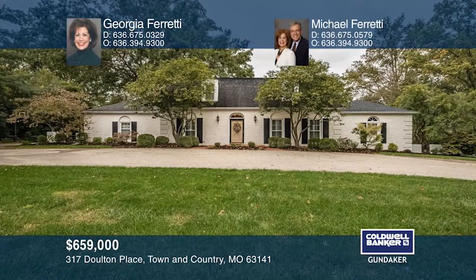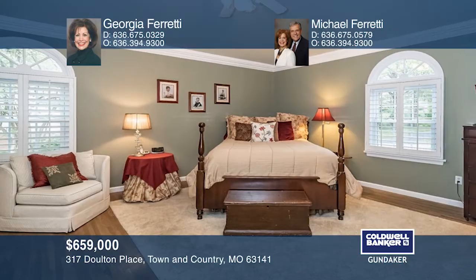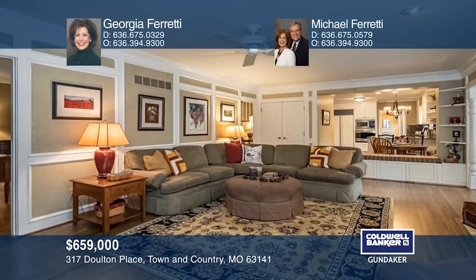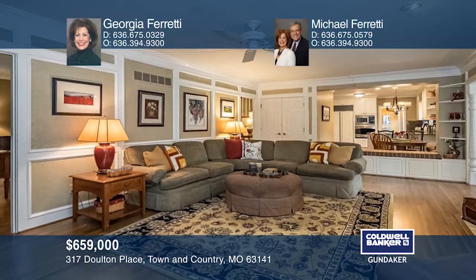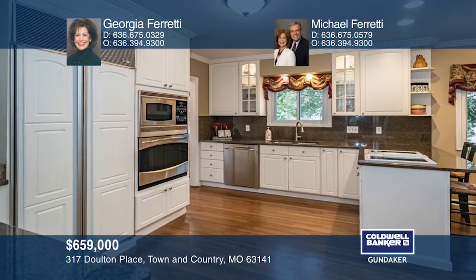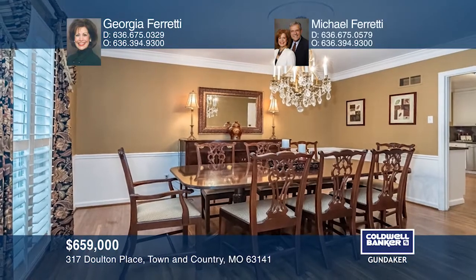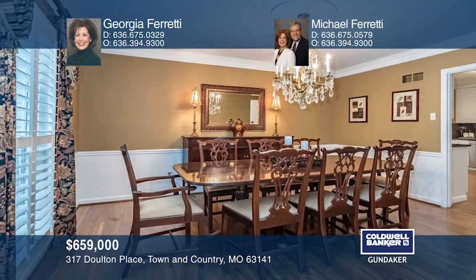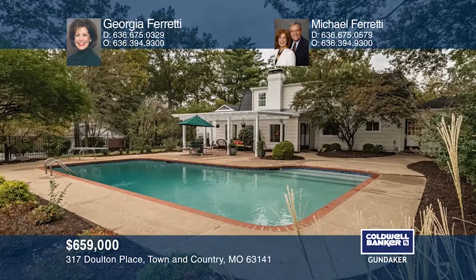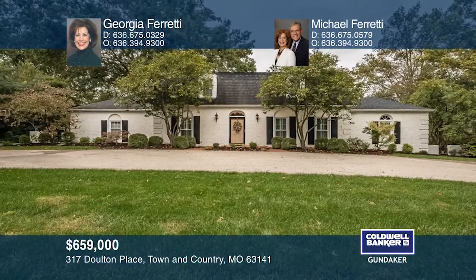Find beautiful French charm throughout this impressive four-bedroom home with four full baths and two half baths. The master suite has a walk-in closet, a European-height double vanity, and an updated master bath. Wood floors are throughout the living room, dining room, and family room. A flagstone patio and pergola with an outdoor stereo speaker system are found outside, along with a gorgeous heated pool on a beautiful level 0.85-acre lot. Call Georgia Ferretti and Michael Ferretti to make this home yours.